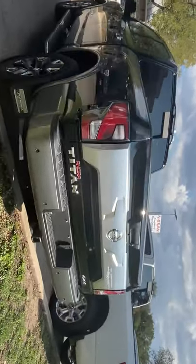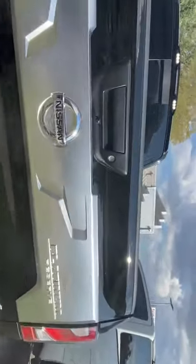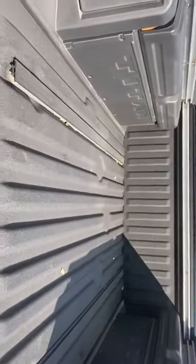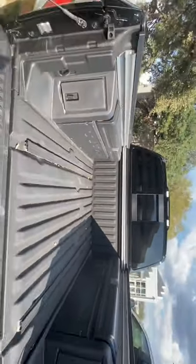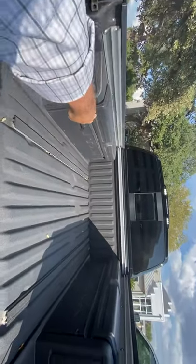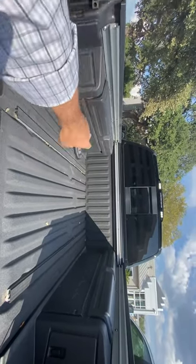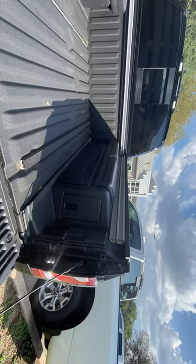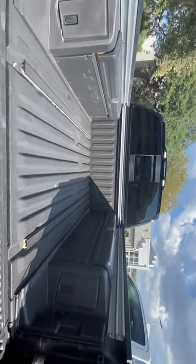This one is, of course, four-wheel drive. You do have a spray-in bed liner installed. This has the available Titan boxes, which are lockable and watertight. You can store items in there, and you can even fill them with ice if you want to use them as a cooler.